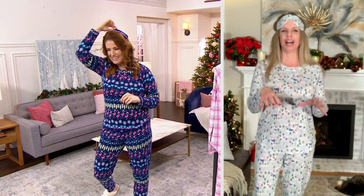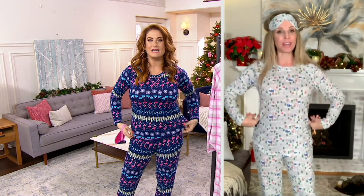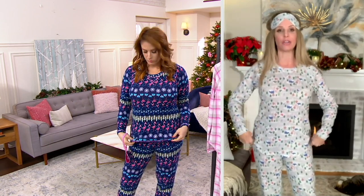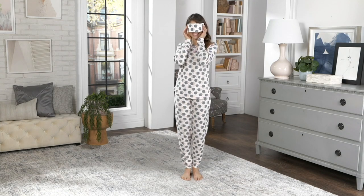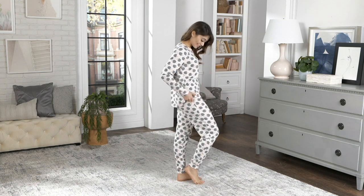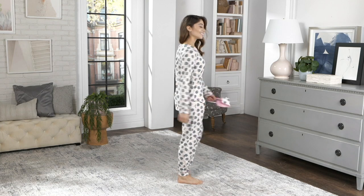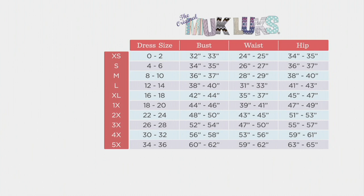I should also say this is our most fitted set. As you're looking to size, it's a semi-fit — a little closer to the body. We want you to size up one from your usual QVC size, or think about your typical retail size and either stay true to that or size up one for a more relaxed fit.